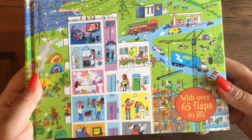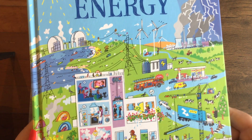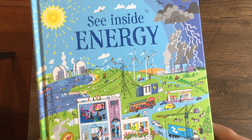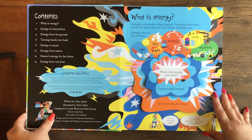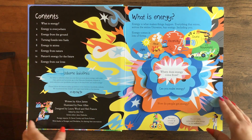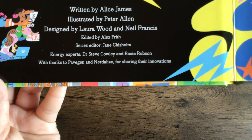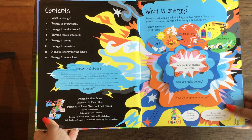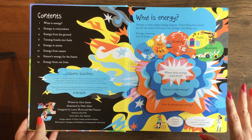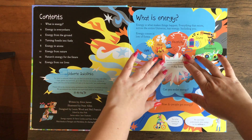It is a Flapbook with over 65 flaps. I don't think this is available in the U.S. or if it will be at any point — I'll try to find an Amazon link below. But just like all Usborne, even if they're Flapbooks, any nonfiction that Usborne has, they always have experts they go to to make sure all the information presented is scientifically factual. They just have great nonfiction. I love Usborne books.